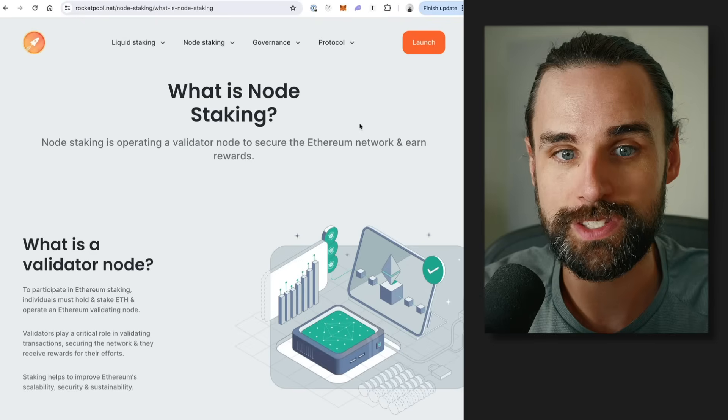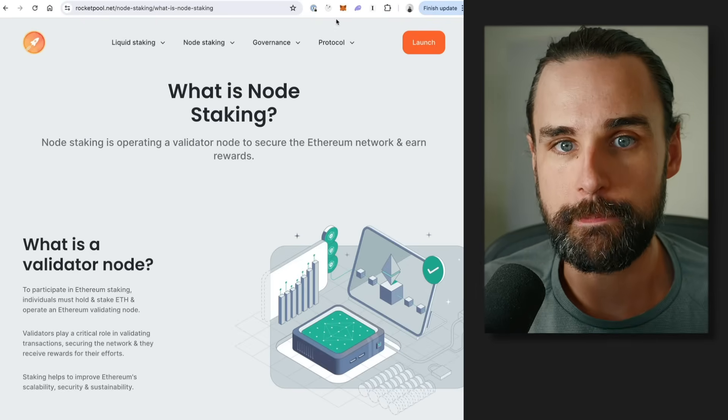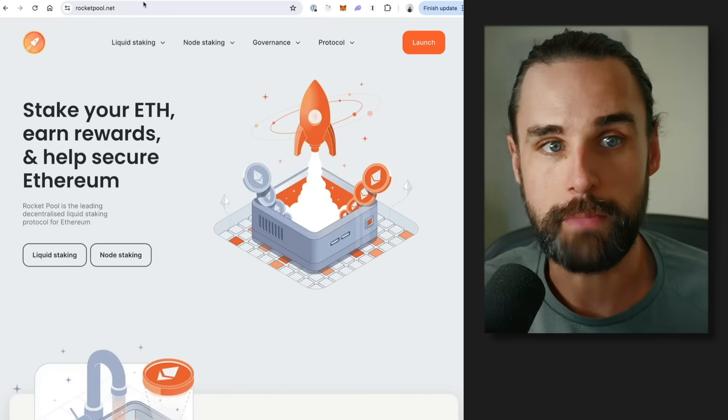That brings me to point number two — another way to earn passive income — and that's through staking pools. If you have a blockchain like Ethereum, it's a proof of stake blockchain, meaning there are no miners. Instead, there are validators who lock up their ether into a computer to help run the network. And that requires 32 ETH in order to stake, which is too much for most people.